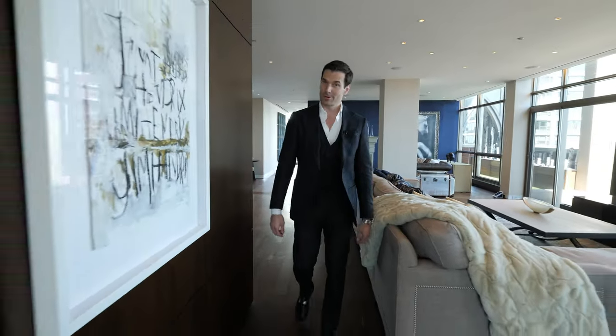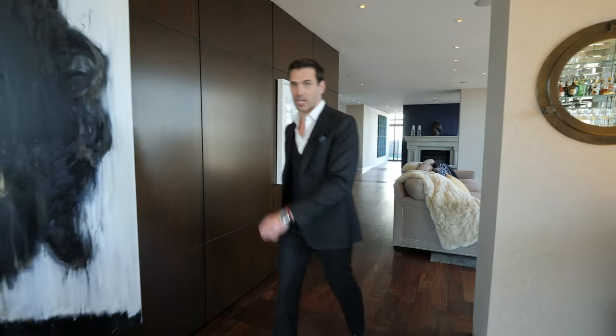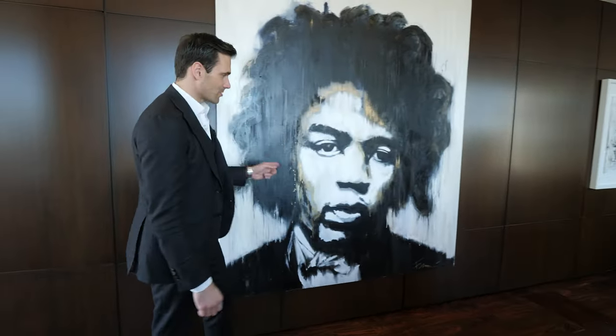If you notice, this home has very exceptional artwork. In the front we have David Bowie, then Mick Jagger, and right over here we have Jimi Hendrix, giving this home a definite rock star vibe.